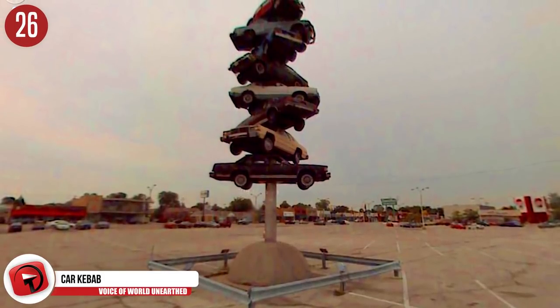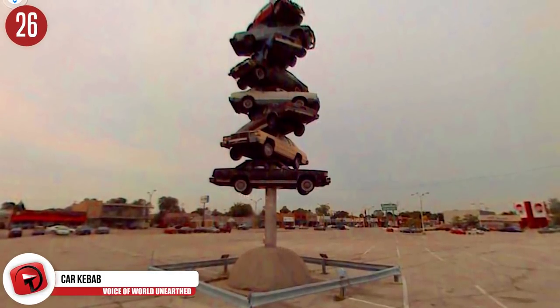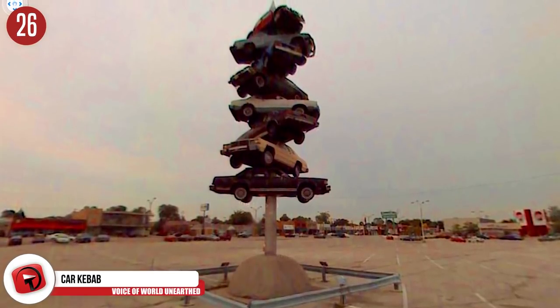Number 26: The car shish kebab. Now, that's a good way to take care of 10 old cars — just turn them into a sculpture.